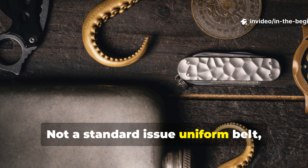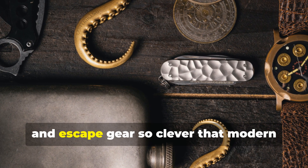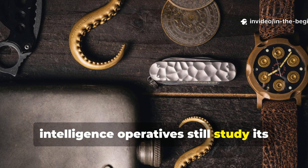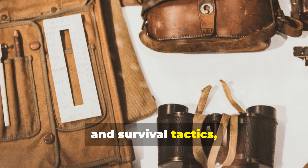Not a standard-issue uniform belt, but a hidden survival system packed with micro-tools, currency and escape gear so clever that modern intelligence operatives still study its design today. For those fascinated by wartime ingenuity and survival tactics, the story of the spy's belt is more than history.